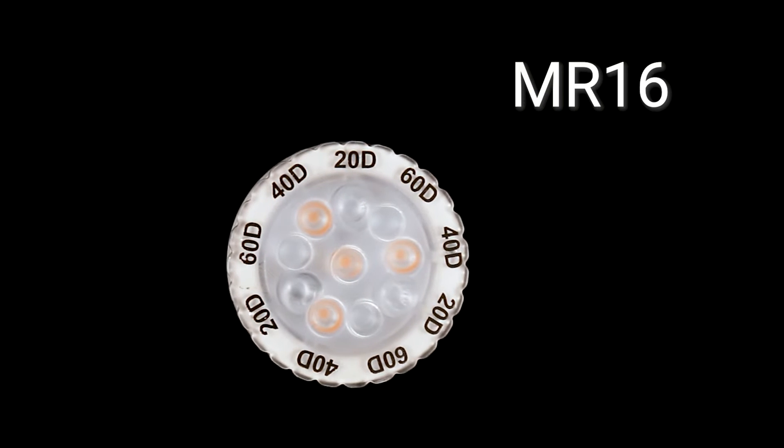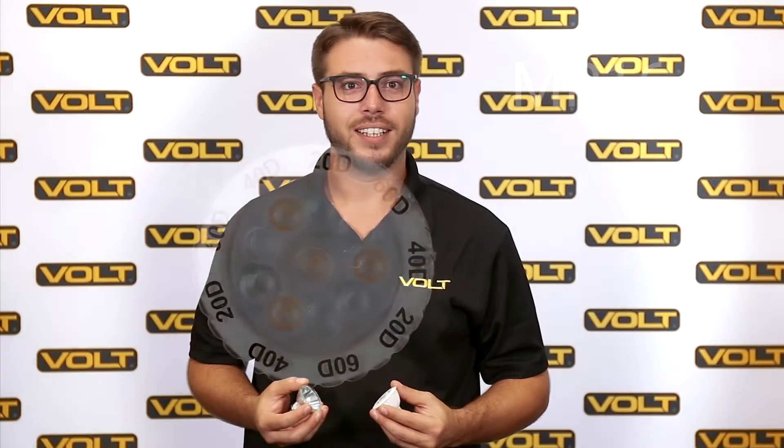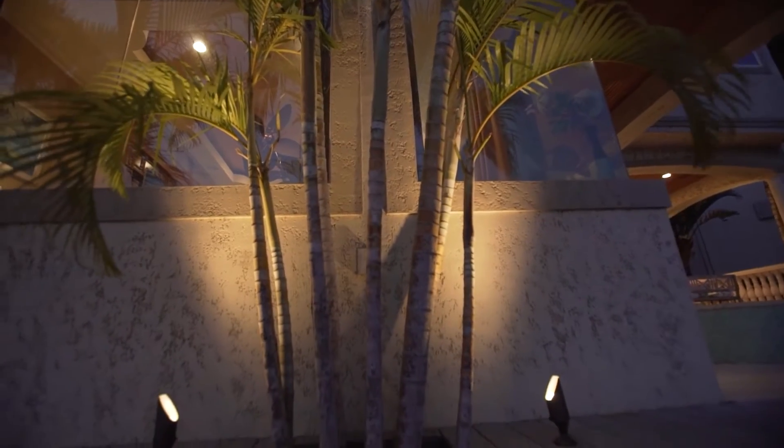Next we have the largest of our MR, or multi-faceted reflector lamps, the MR-16. As with the PAR-36, the 16 denotes how many eighths of an inch wide the lamp is. Older incandescent versions of this lamp feature an internal reflector, thus the name. However, newer LED versions use columnar optics to produce more evenly dispersed beams. This is the most common lamp used for landscape lighting and is found in a wide assortment of fixtures, most commonly spotlights.